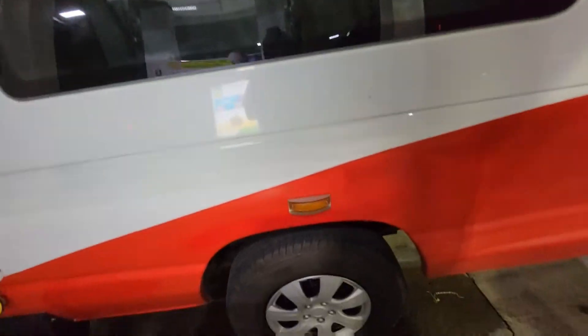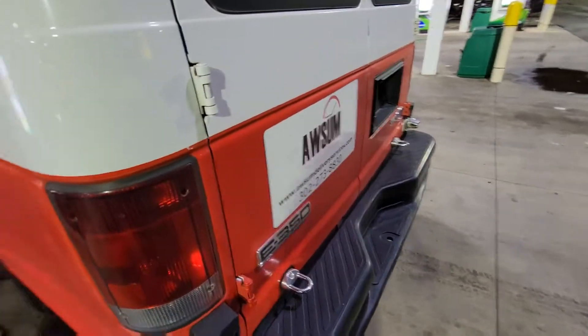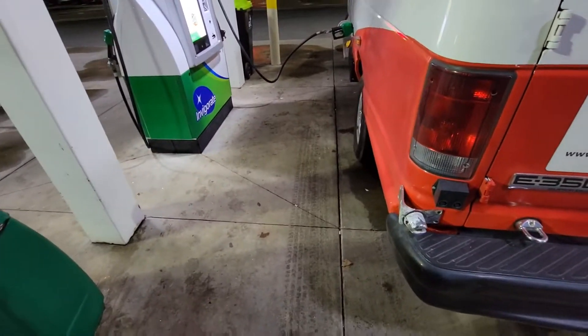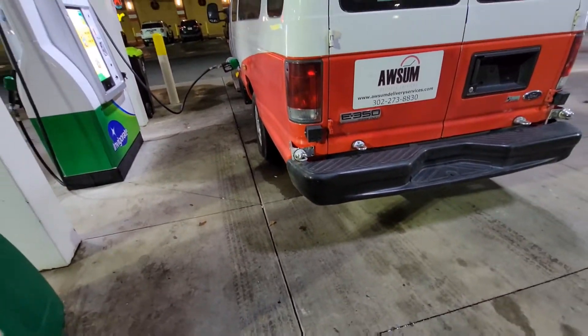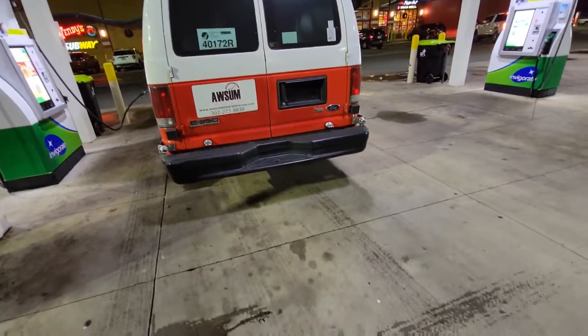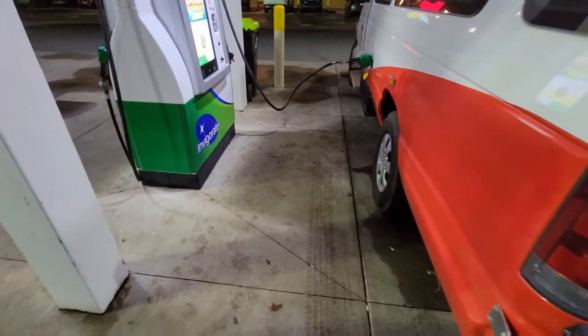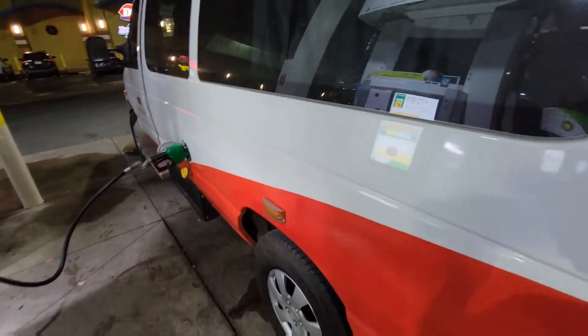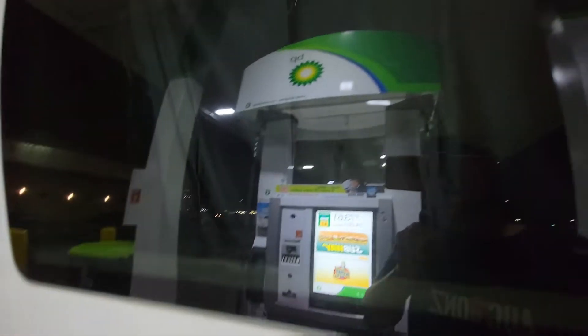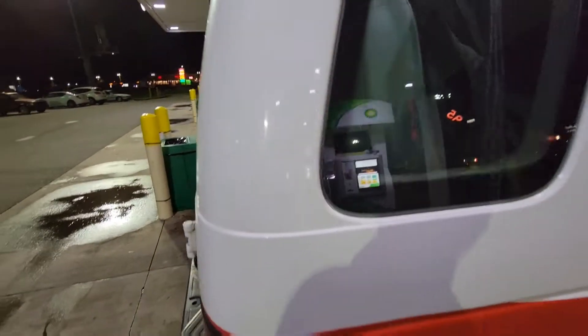So y'all, this is the van again — the big body. And this thing takes almost $100 every time to fill it up. Big gas guzzler. And we slept out in this thing this weekend — it was pretty cool. I got the little curtains going on right there. You guys got the curtains in the back — the whole van just curtained up.